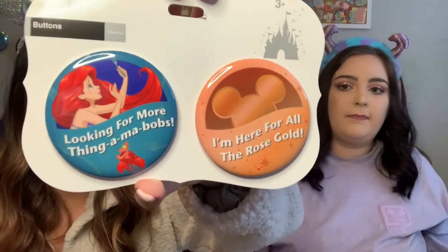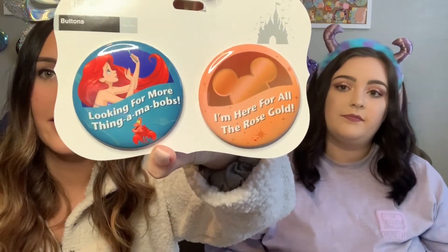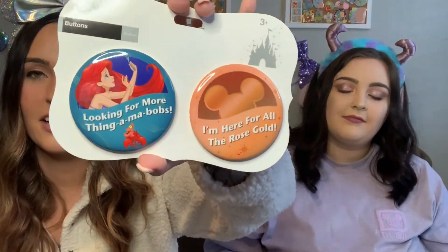We got some pins — they're just the little park pins. So there's an Ariel one that says 'looking for more thingamabobs' and then another pin that says 'I'm here for all the rose gold.' These are normally $10 but we got them for $2.